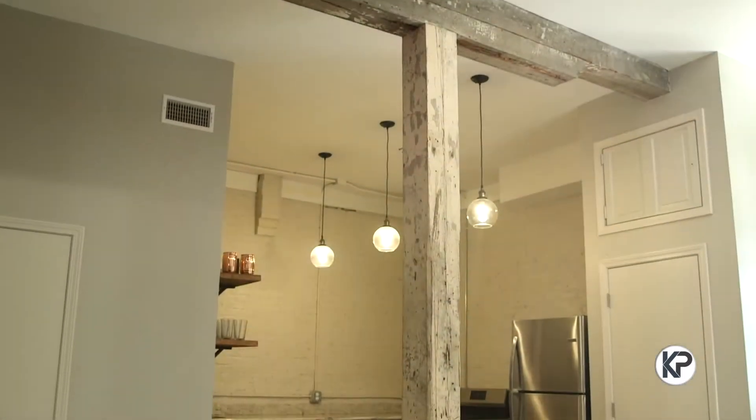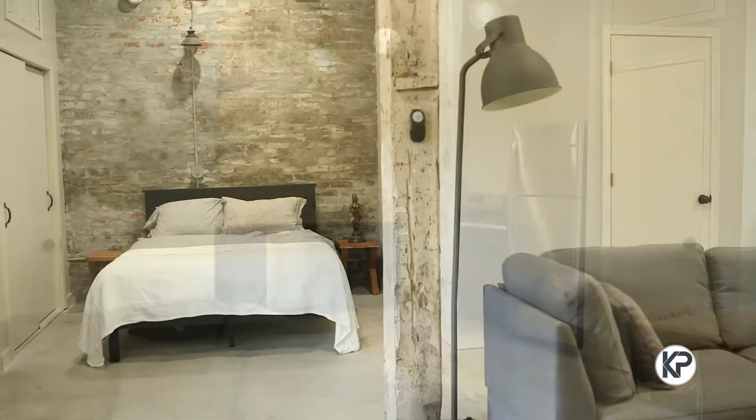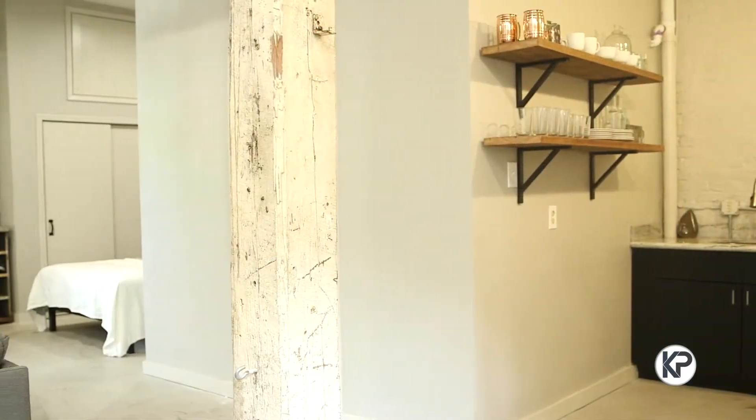The floors were originally concrete, but because of the age of the slab it had cracked and crumbled. We ended up pouring about four inches of concrete throughout on the bottom floor just to get an even, nice slab.